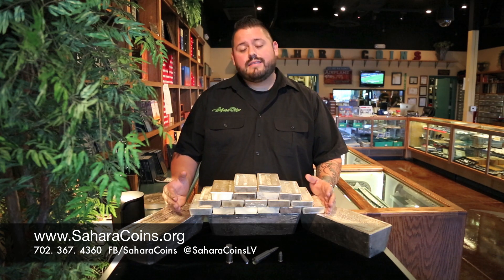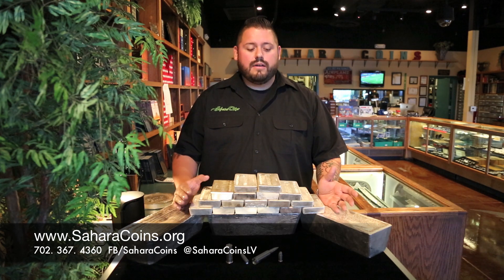If you purchase bullion in the state of Nevada, if it does not have a face value denomination on it, it's not taxed. But if you buy something that does, then it is taxed. Something that is a plus is that if we ship it out of the state of Nevada, you don't pay sales tax — you pay your shipping and insurance.